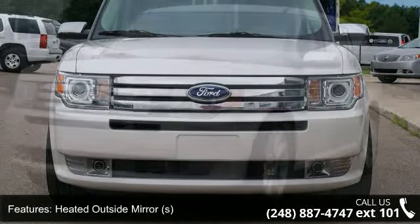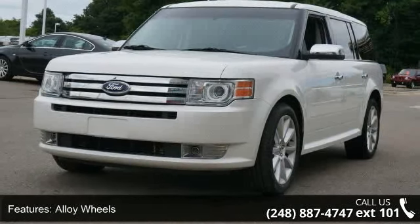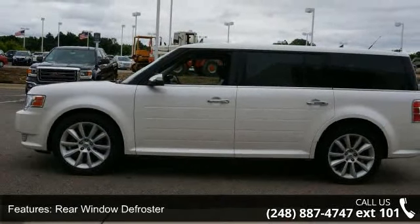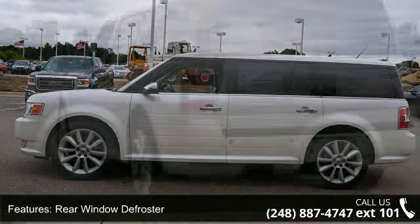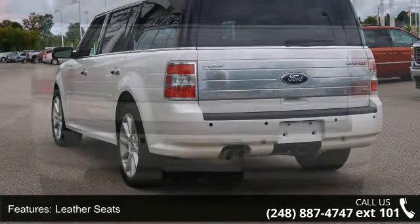Some of the top features included with this vehicle are heated outside mirrors, power adjustable pedals, leather seats, rear air and heat, traction control system, power driver's seat, dual-zone past temp controls, ambient light package, and side airbag system.